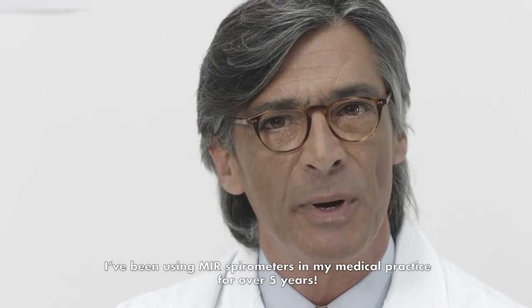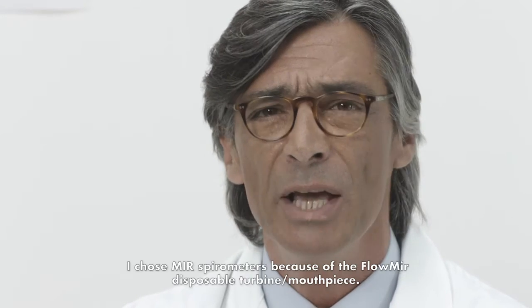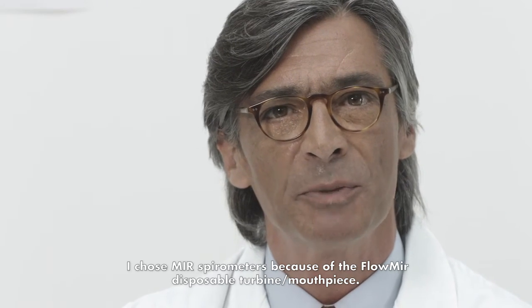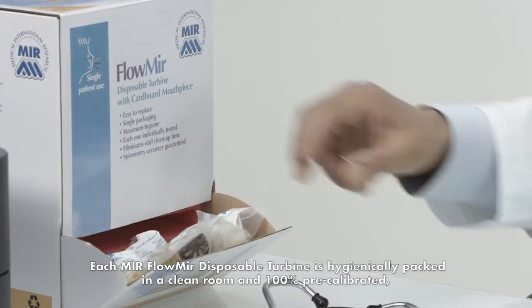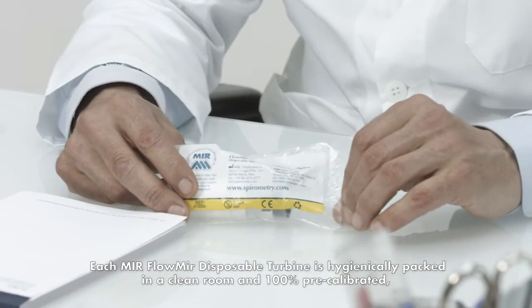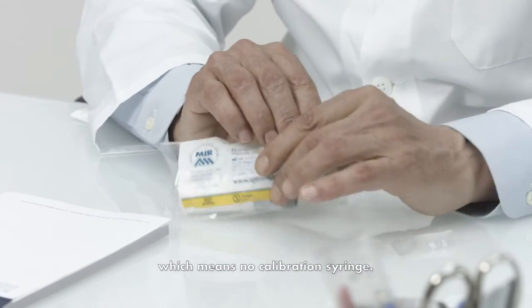I've been using MIR spirometers in my medical practice for over five years. I chose MIR spirometers because of the Flomir Disposable Turbine mouthpiece. Each MIR Flomir Disposable Turbine is hygienically packed in a clean room and 100% pre-calibrated, which means no calibration syringe.